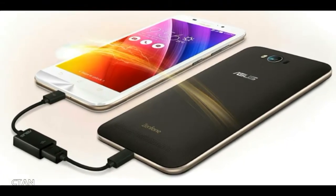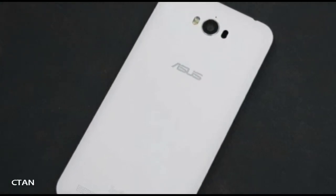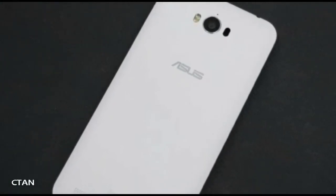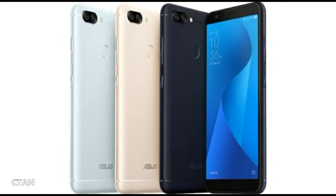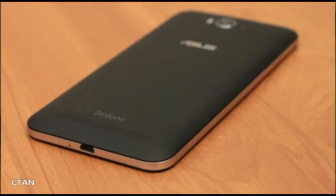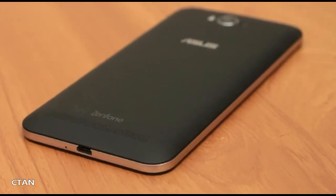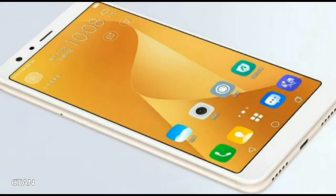Under the hood, the smartphone is powered by a MediaTek MT6750T chipset, which comes with eight Cortex-A53 cores — the same chipset used in the Zenfone 3S Max. It will be available in two variants: 2GB RAM with 16GB internal storage, and 3GB RAM with 32GB of onboard storage.